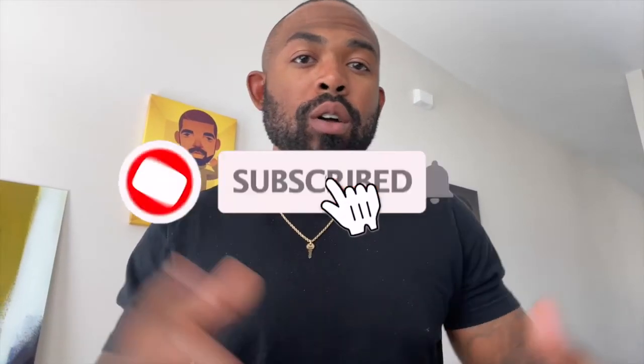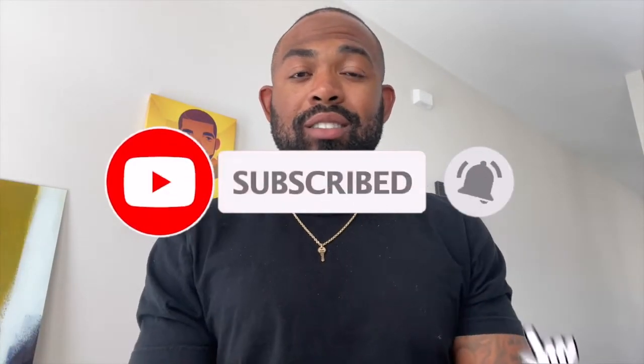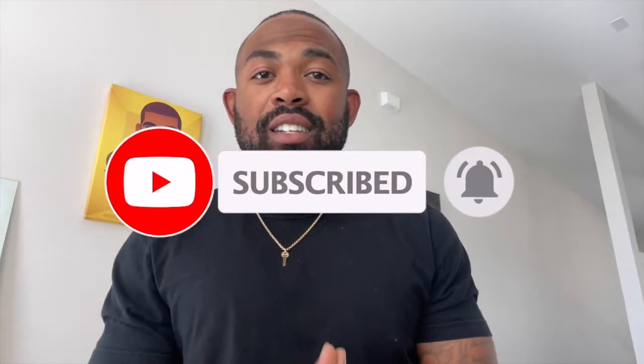If you like this video, go ahead and do your boy a favor — press that like button below. If you want to see more in regards to real estate applications or how-to videos closely referenced to your everyday real estate processes, please do not hesitate to hit that subscribe button below as well. I got you. All right, let's check it out.